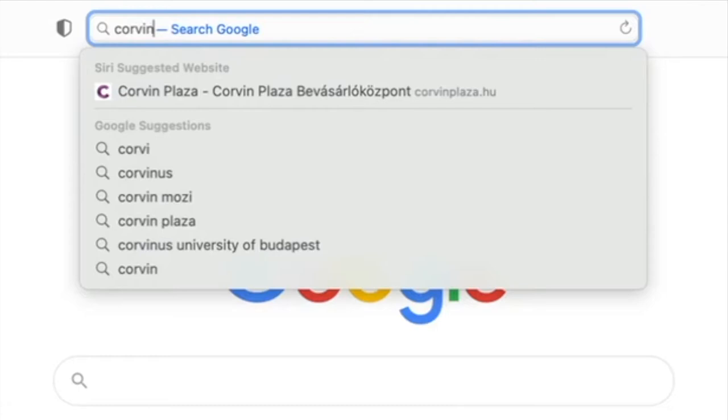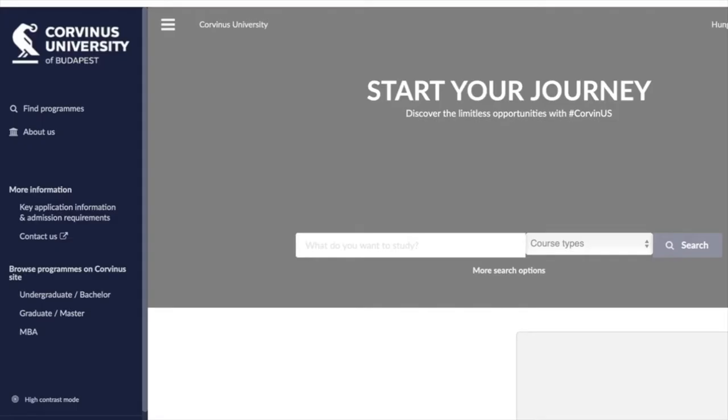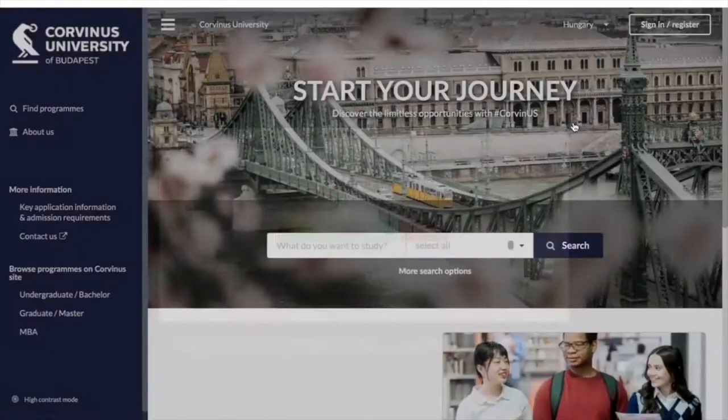you can start your application process by accessing the DreamApply service and creating your own account in a couple of minutes. Then you will be able to find more further information about your interested programs.